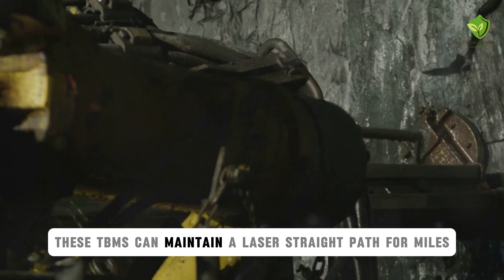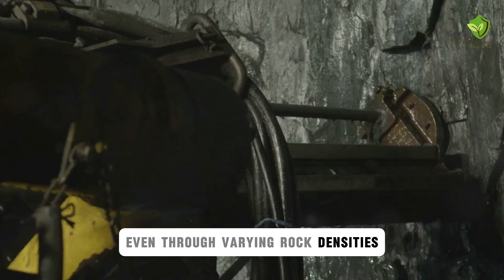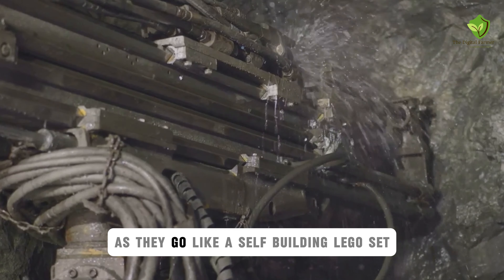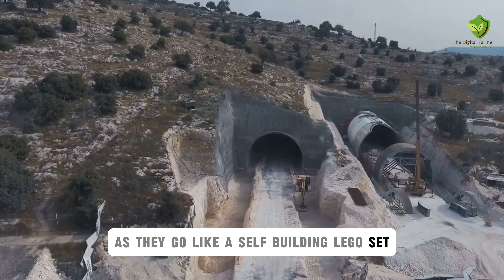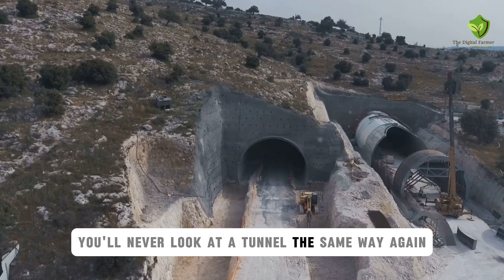These TBMs can maintain a laser-straight path for miles, even through varying rock densities. Some TBMs even have a system that lines the tunnel with concrete segments as they go, like a self-building Lego set. Trust me, once you see a TBM in action, you'll never look at a tunnel the same way again.